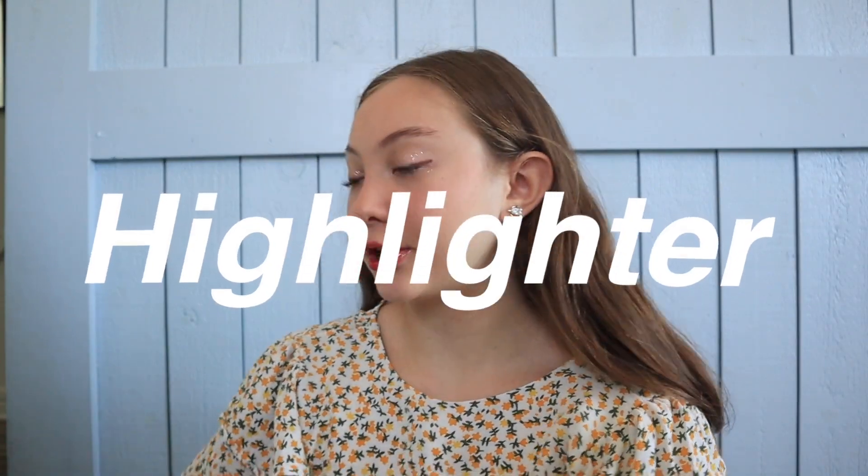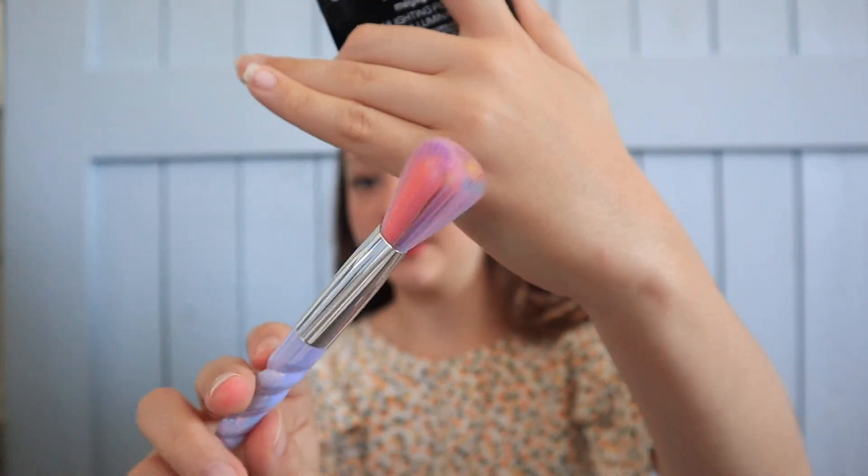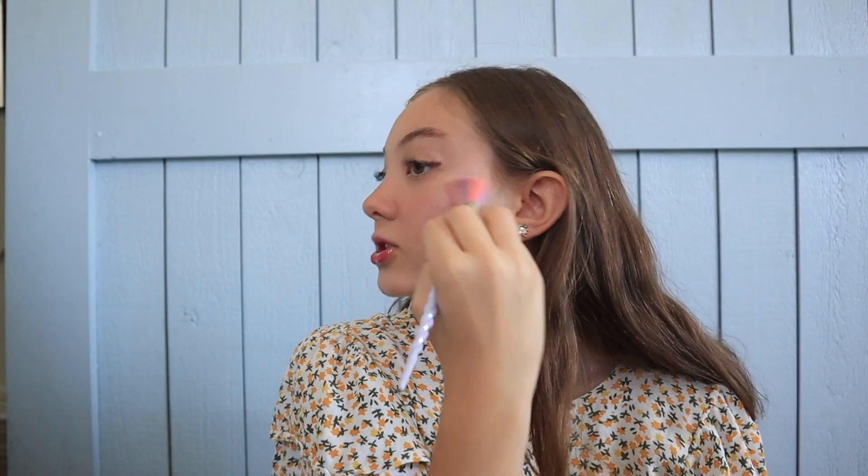The last thing I do is highlighter. I don't like liquid highlighter — I like powder highlighter, and this is the Wet n Wild Highlighting Powder. I use this brush here as my highlighting brush, take some and put it on the top of my cheekbones. I like really heavy highlighter — you can never have too much. I also put it on my nose, on my cupid's bow, and in the inner corner of my eye.